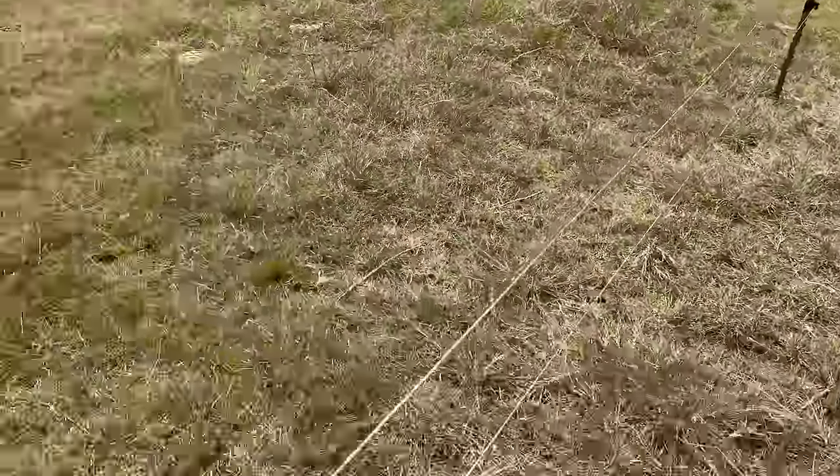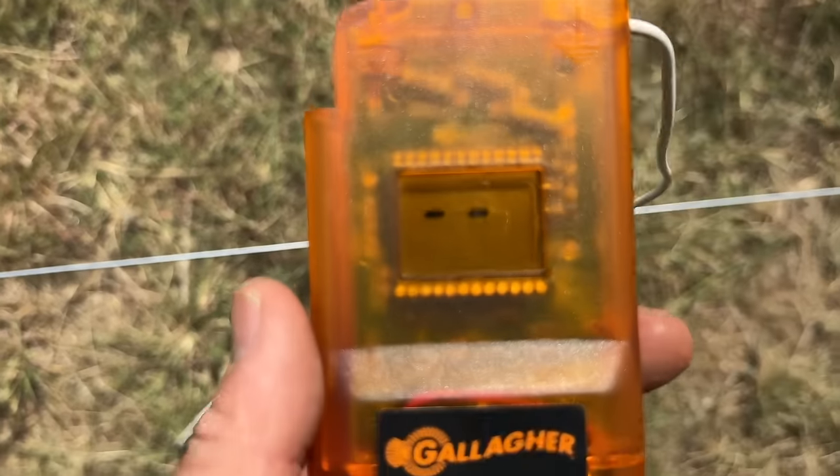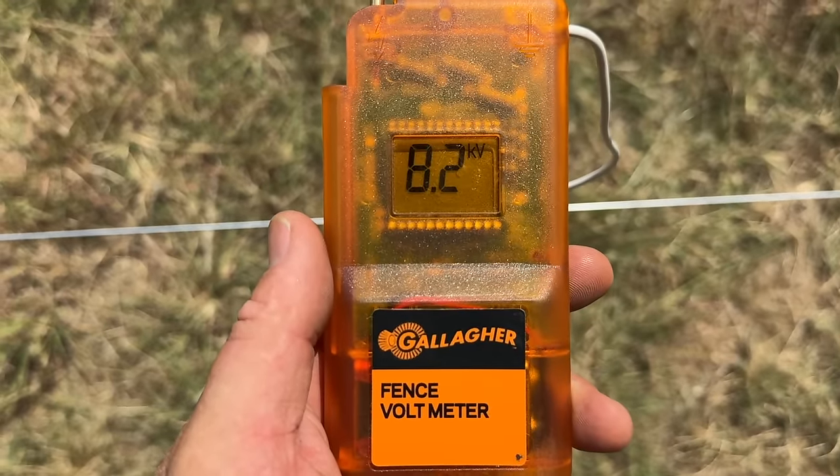Alright, we're going to give it a little check here after setting it all back up — see what our deal says. There you go, that's what it should be. Perfect — we're back in action folks. She's hot.